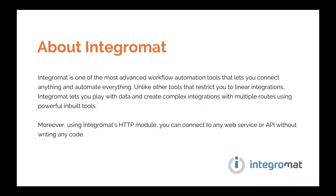Integromat is one of the most advanced workflow automation tools that lets you connect anything and automate everything. Unlike other tools that restrict you to linear integrations, Integromat lets you play with the data and create complex integrations with multiple routes using powerful inbuilt tools.